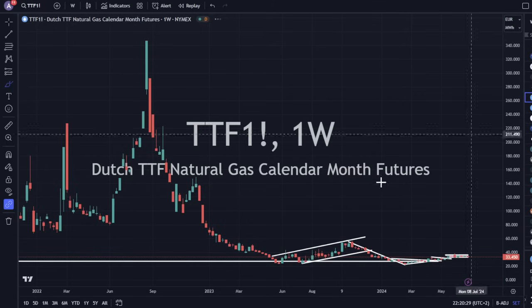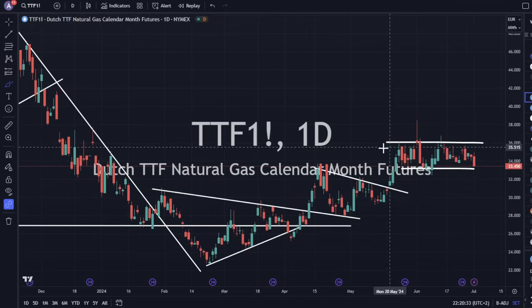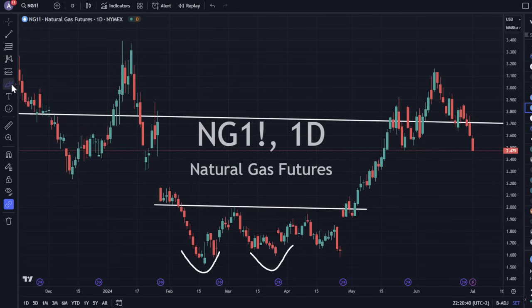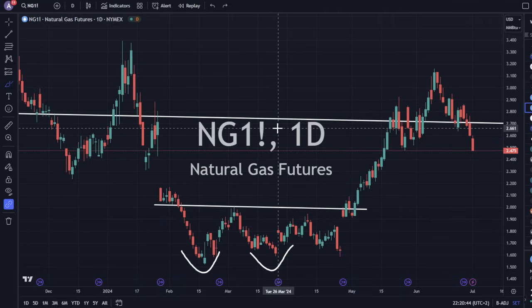TTF gas is down 3% but still within the channel. Natural gas in America is selling off a little more steeply, and it looks like we could head lower in nat gas in the short term with the momentum being generated over the past few trading sessions.